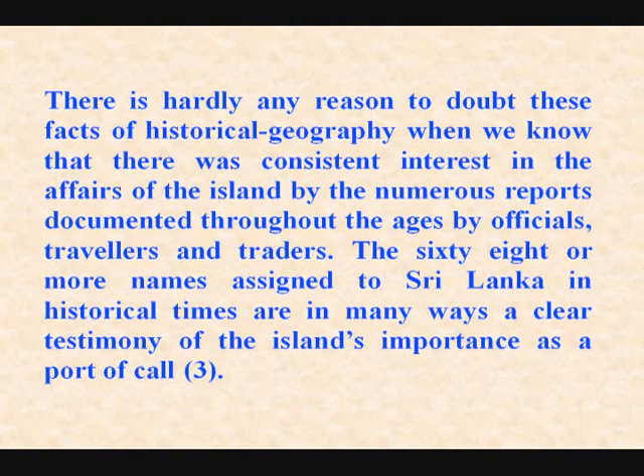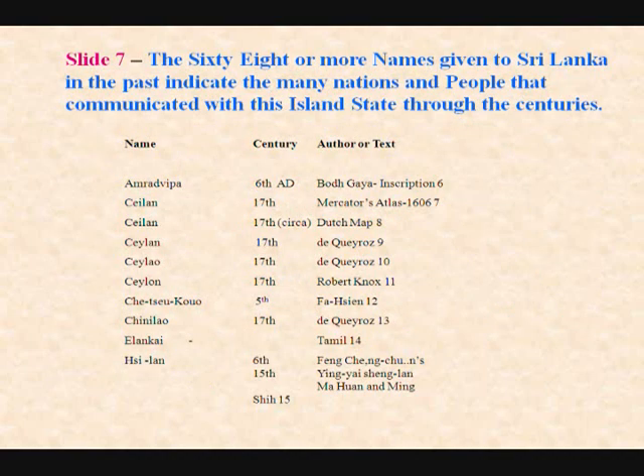There is hardly any reason to doubt these facts of historical geography, when we know that there was consistent interest in the affairs of the island by the numerous reports, documents throughout the ages by officials, travelers, and traders. The 68 or more names assigned to Sri Lanka in historical times are in many ways a clear testimony of the island's importance as a port of call. I'm sure there are many more — this is how much I have been able to collect: 68.